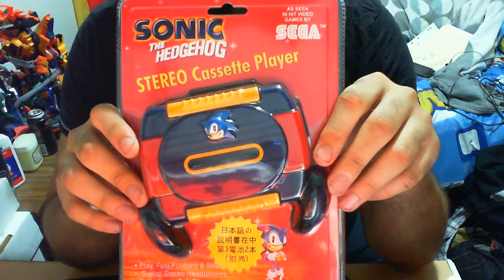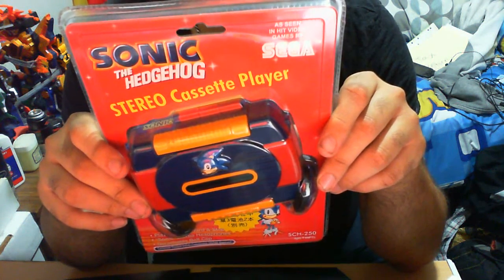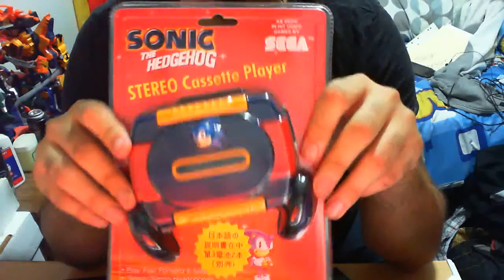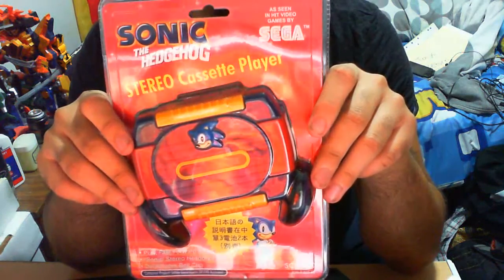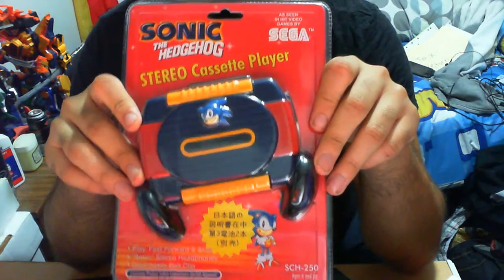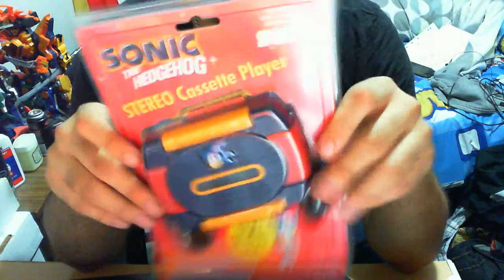The actual company that created this is Spectra — Spectra Merchandising International. And this was more or less released, if I'm not mistaken, in 1993, thereabouts, give or take a year. So yeah, pretty impressive.